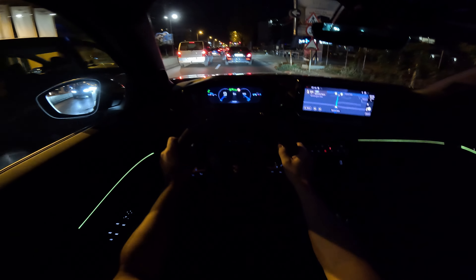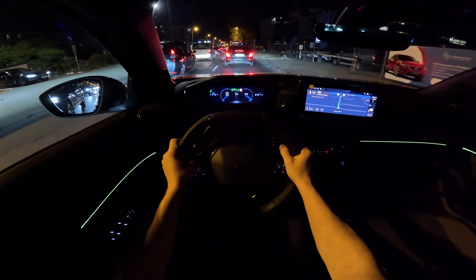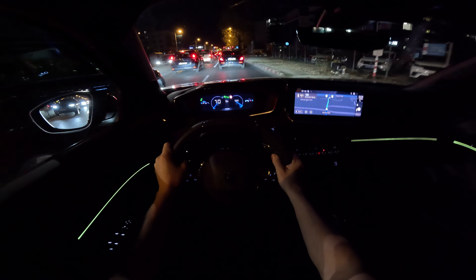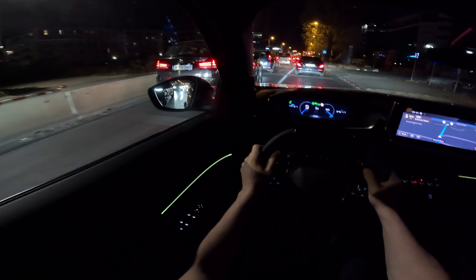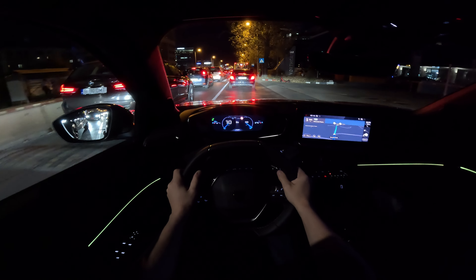For the climatic system, we have physical buttons here — you can activate the climatic system very simply by the touch of a button, which is also nice. It's quite a lot of traffic today at this time; I didn't expect it to be this busy.